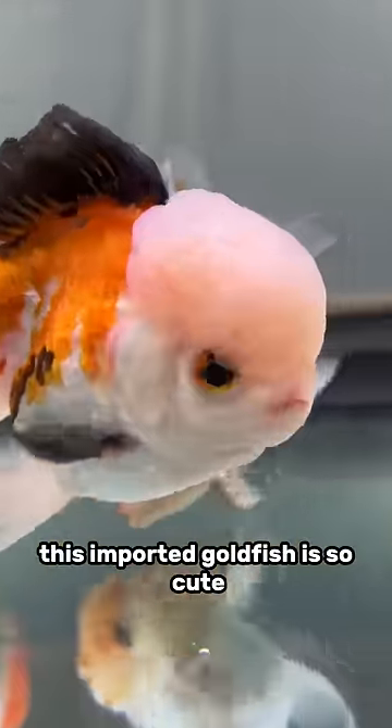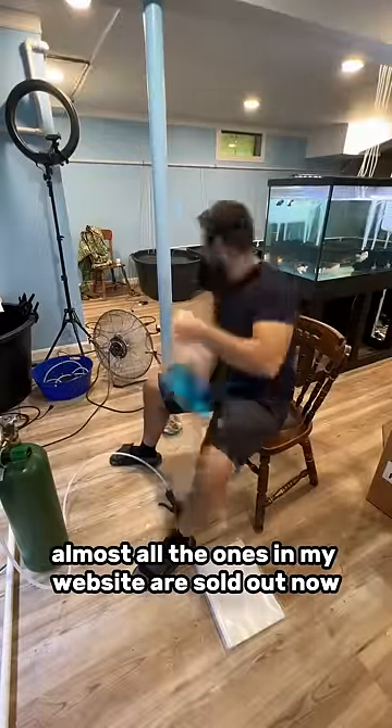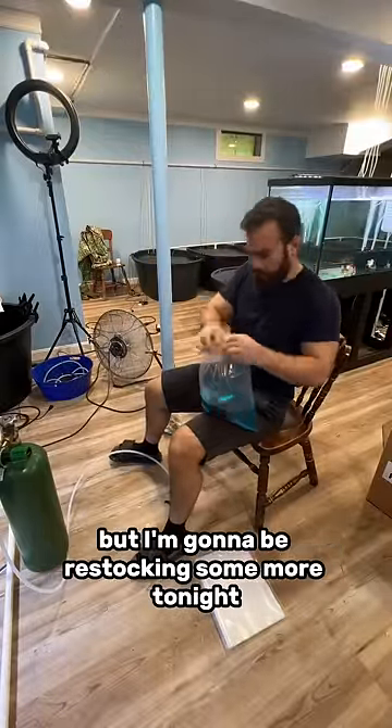This imported goldfish is so cute — it kind of reminds me of my girlfriend, so I'm gonna keep her. Also, I've been selling a lot of imported fish. Almost all the ones on my website are sold out now, but I'm gonna be restocking some more tonight.